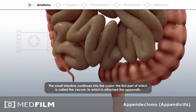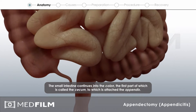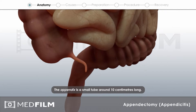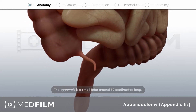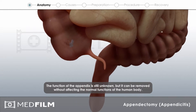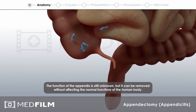The small intestine continues into the colon, the first part of which is called the cecum, to which is attached the appendix. The appendix is a small tube around 10 cm long. The function of the appendix is still unknown, but it can be removed without affecting the normal functions of the human body.